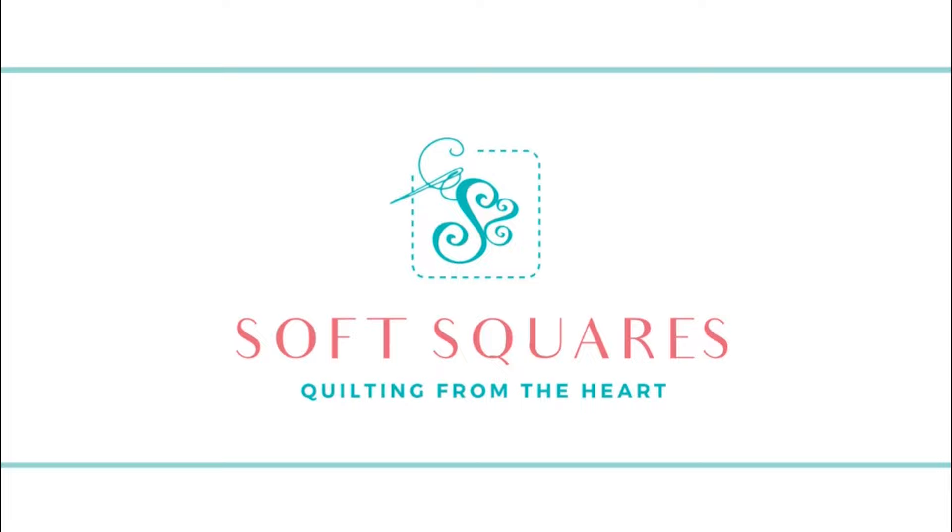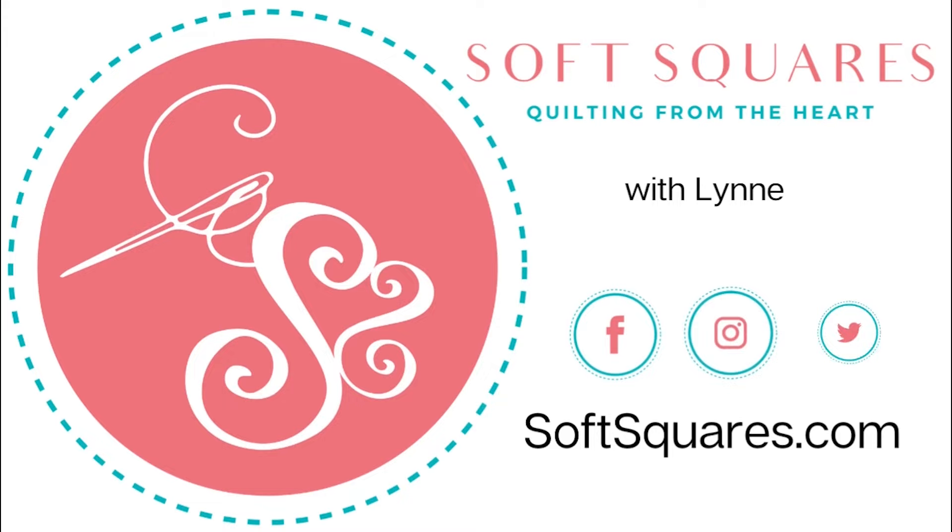Hi guys, I'm Lynn with SoftSquare. Today we're going to open a subscription bag from Vicki at Creative Notions. Let's see what month is in there and what fun things are in here.